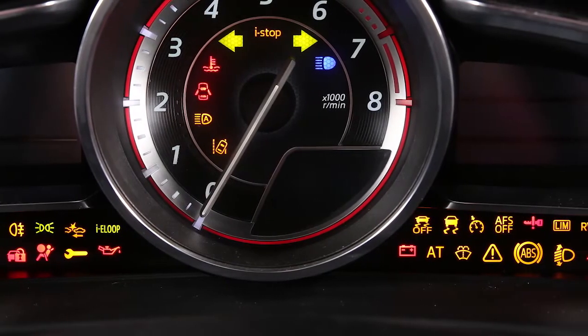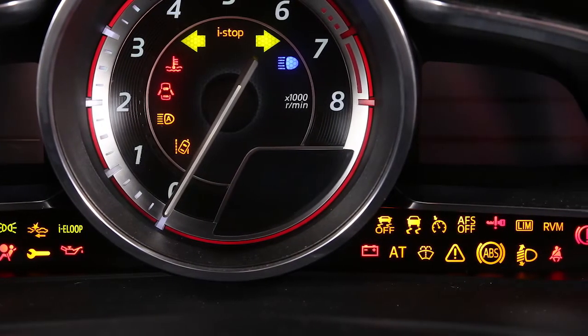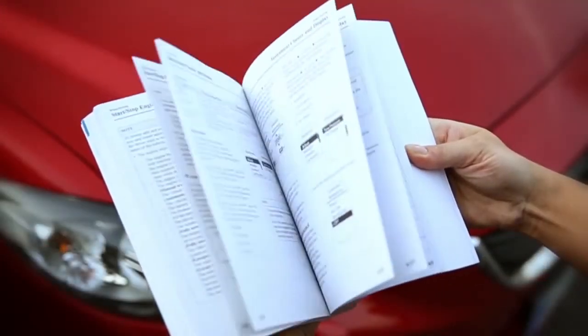You can find the details for every warning or indicator light that applies to your vehicle by referring to your owner's manual.